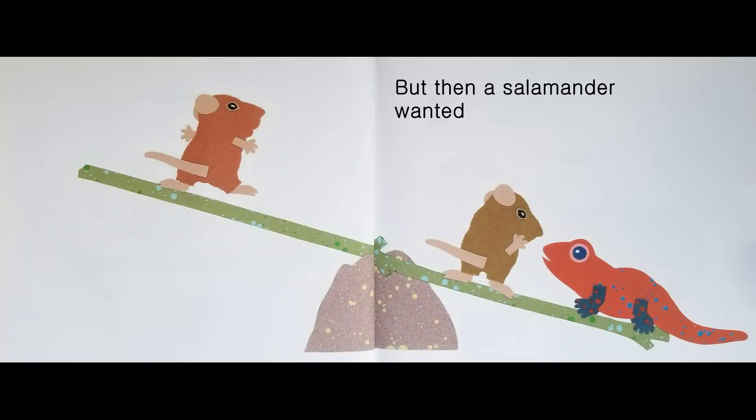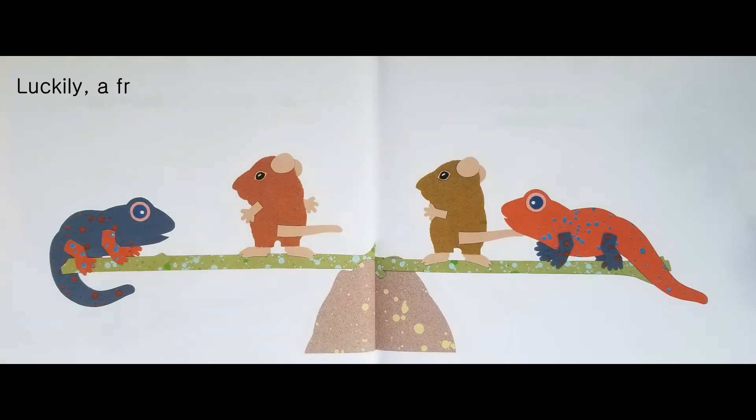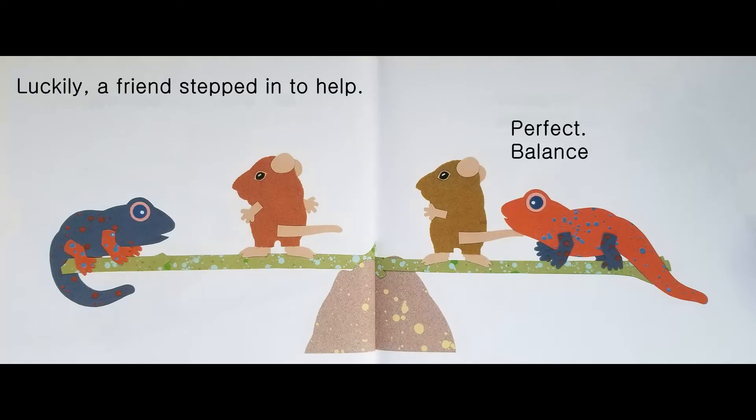But then, a salamander wanted a turn. Luckily, a friend stepped in to help. Perfect! Balance again!